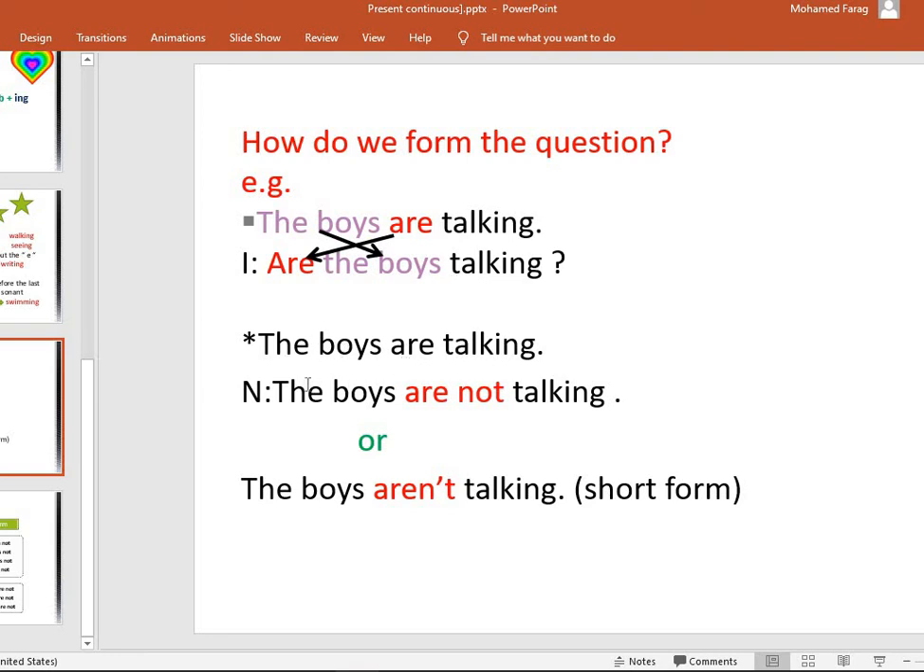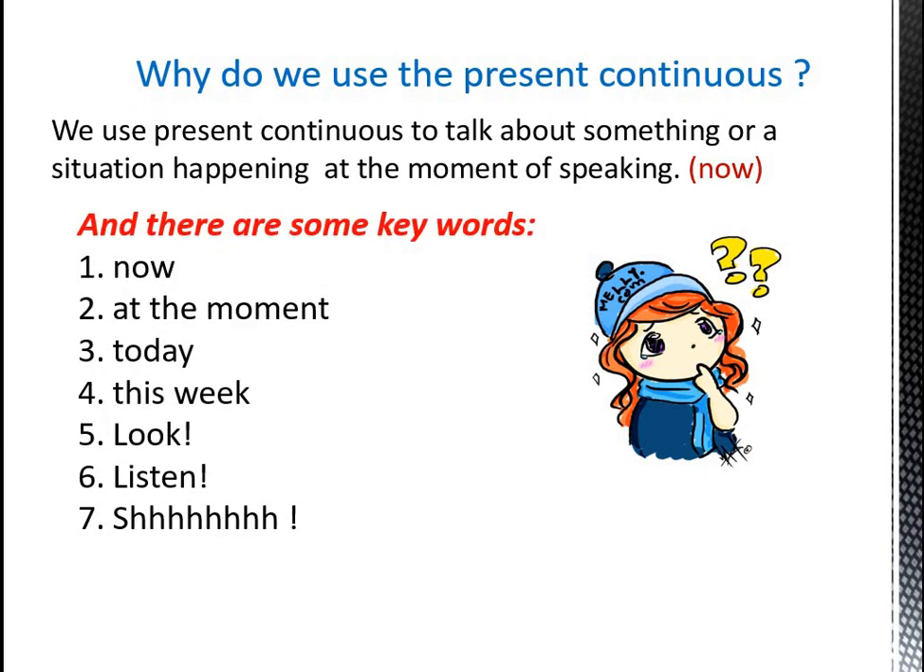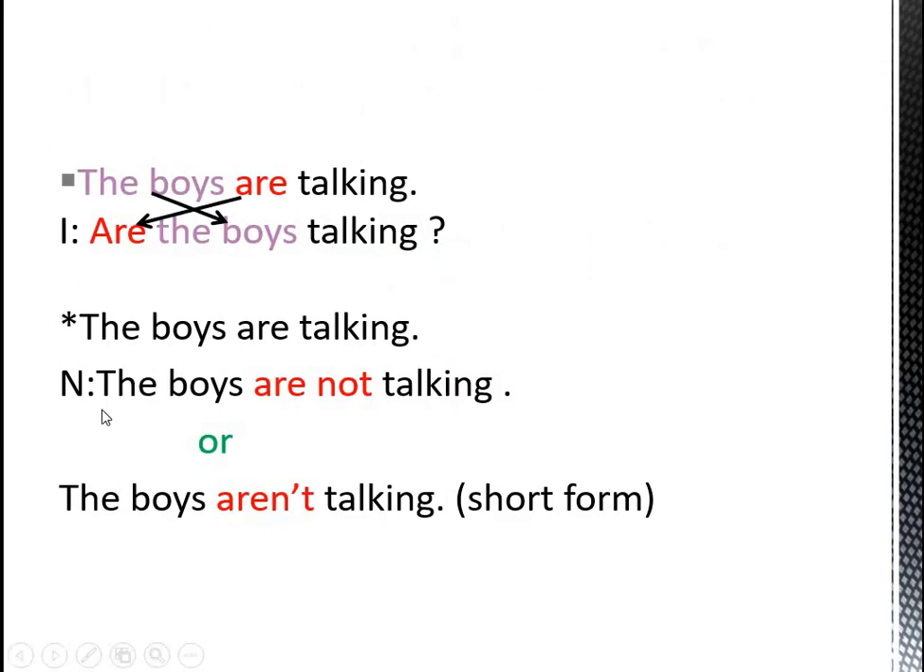The boys are talking. How do we form the negative form? Negative means we use 'not'. We put 'not' after verb to be, between verb to be and the main verb. So: 'The boys are not talking.' Or we can say 'The boys aren't talking.' This is what we call the short form.